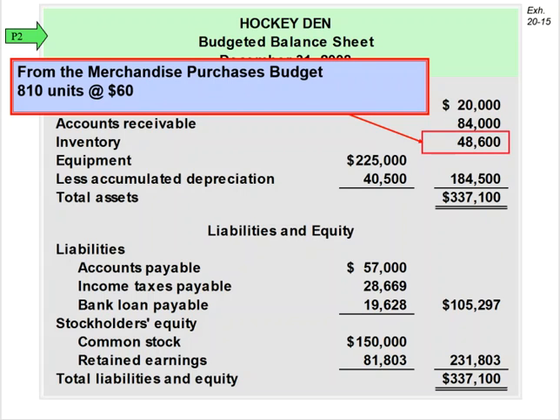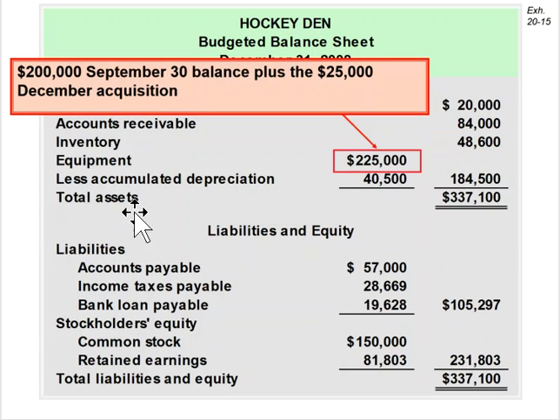The $46,800 comes from the merchandise purchases budget, which was 810 units at $60. And if you're just tuning in and missed some of the other budgets, that's okay. The equipment was $200,000, but we purchased $25,000 worth of equipment in December, so that needed to be added.